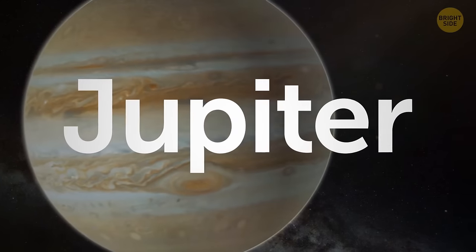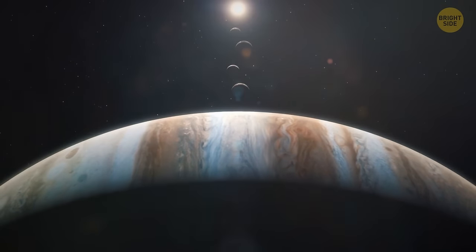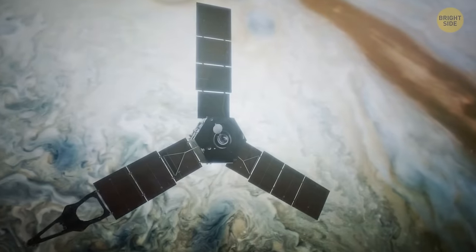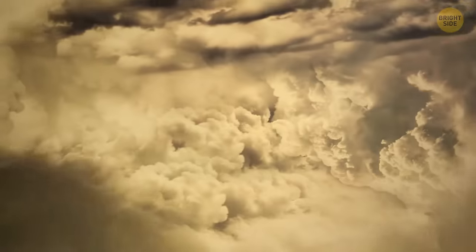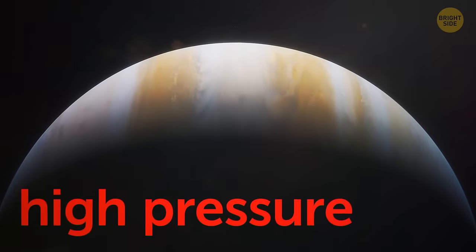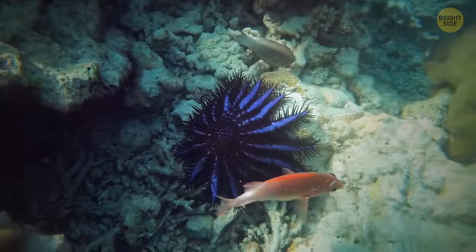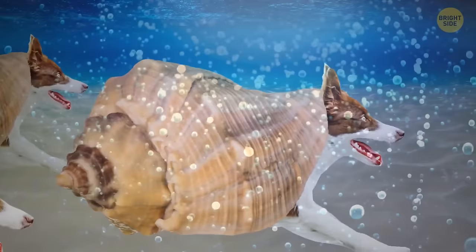Jupiter is called a gas giant, covered in thick red, brown, yellow, and white clouds. Living on the surface of Jupiter would be challenging since there's no actual solid surface — the planet consists entirely of gas. But if you venture deeper, the gas becomes denser until it turns into liquid: one layer is an ocean made of hydrogen instead of water. With high pressure, extreme temperatures, and a fluid environment, we'd draw inspiration from deep-water dwellers. Your cats and dogs would be big isopods with shells to protect them from Jupiter's radiation.